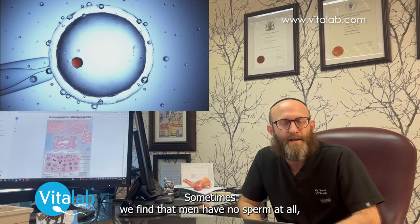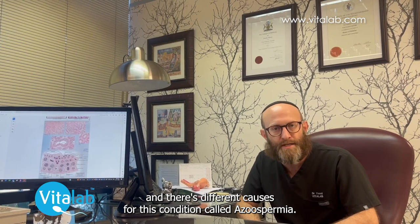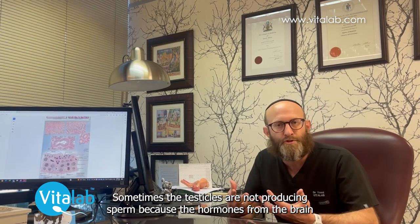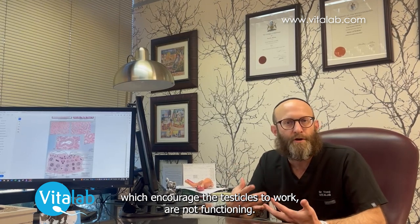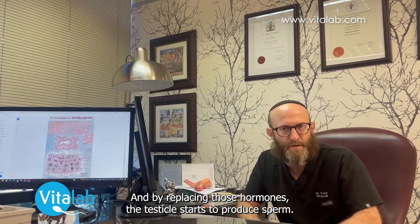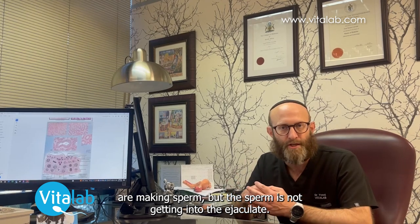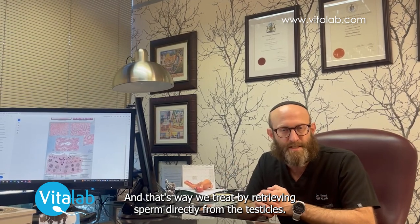Sometimes we find that men have no sperm at all, and there are different causes for this condition called azoospermia, but there are also treatments for men with azoospermia. Sometimes the testicles are not producing sperm because the hormones from the brain which encourage the testicles to work are not functioning, and by replacing those hormones the testicle starts to produce sperm. Sometimes there may be an obstruction where the testicles are making sperm but the sperm is not getting into the ejaculate, and in that case we treat by retrieving sperm directly from the testicles.